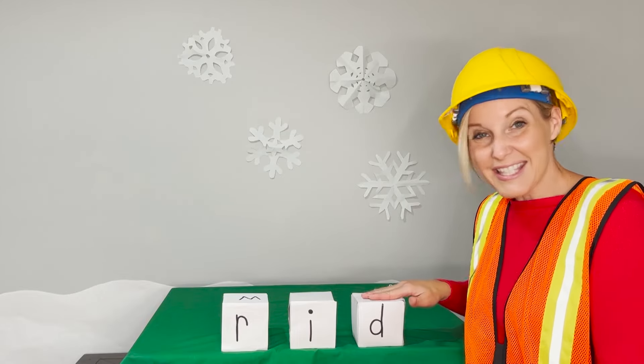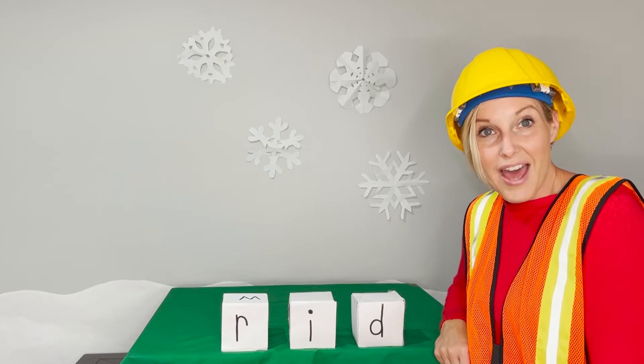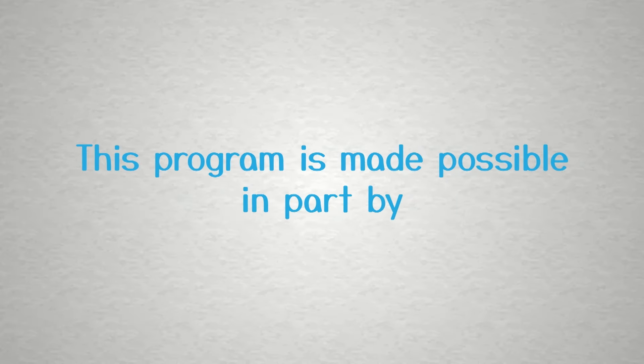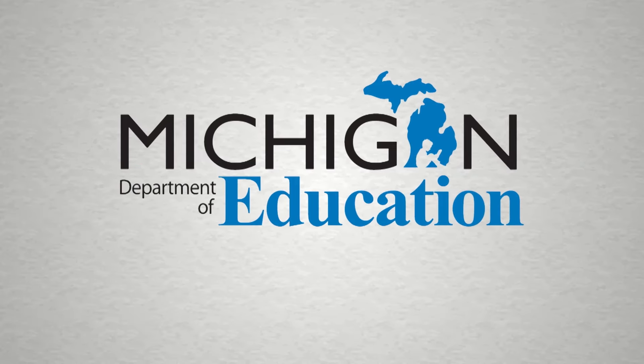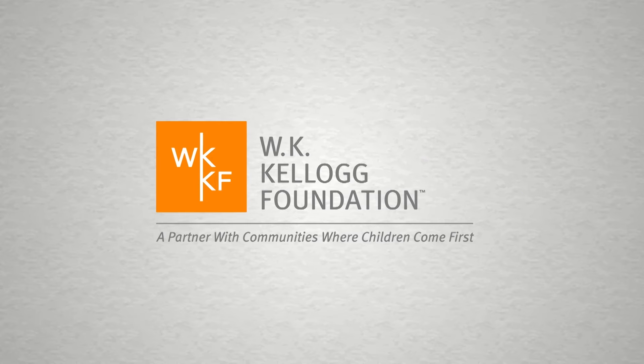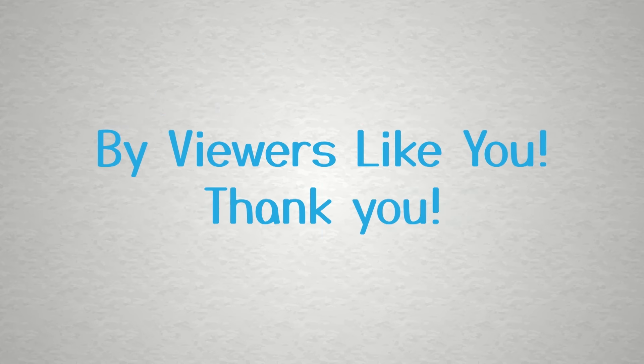Great job saying the sounds and blending them together. You read a lot of words today. This program is made possible in part by the Michigan Department of Education, the State of Michigan, and the W.K. Kellogg Foundation. Additional support by viewers like you. Thank you.